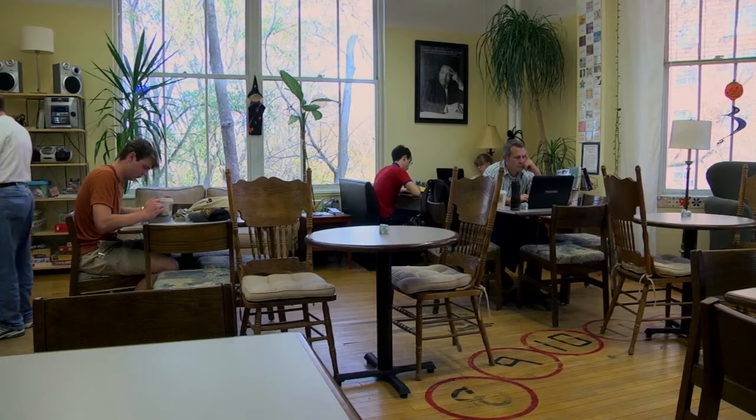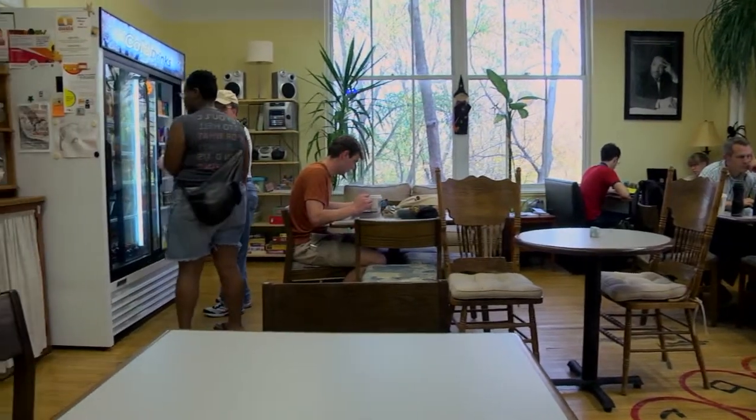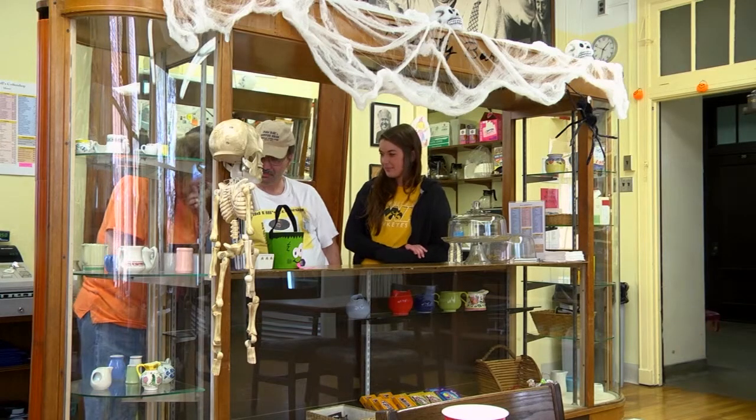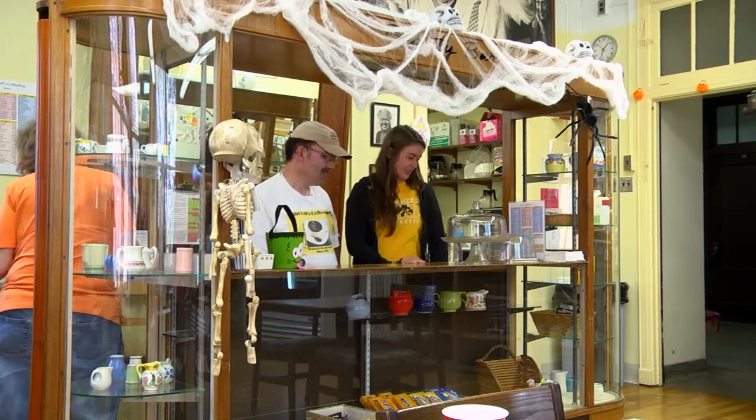Sarah describes Wild Bills as a laid-back place for everyone. She comes in to take a break from everything, play games, and have fun with everyone. On weekends, she catches up with staff, helps make coffee, does some light cleaning, plays games, and gets to know everyone. It's awesome.